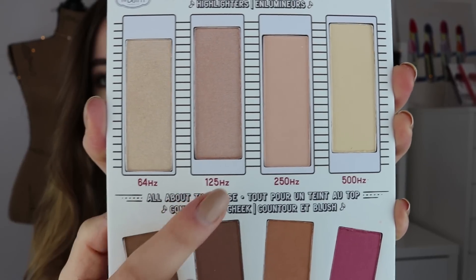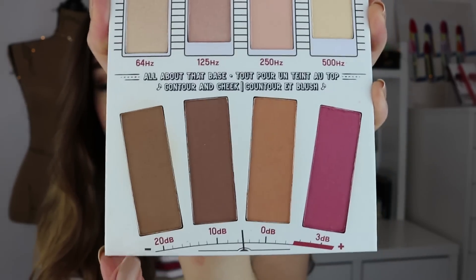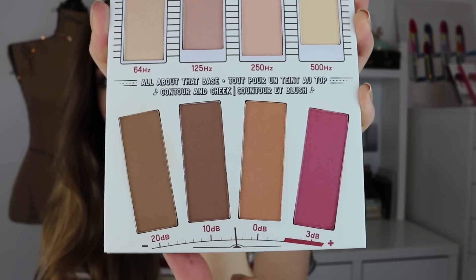The palette comes with two shimmer highlights, and then two matte highlights, and then you have some cool-toned contour shades, a bronzer, and a blush. Literally everything you'll ever need for your contour and highlighting needs are in this palette.